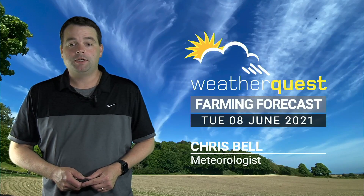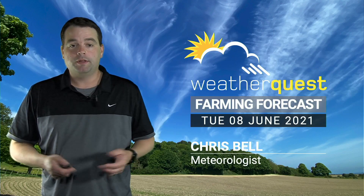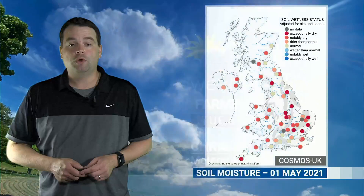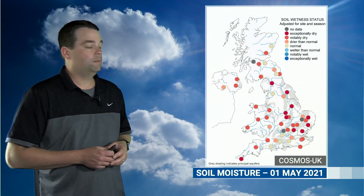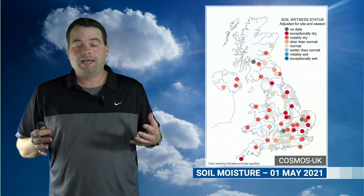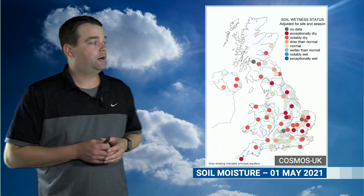Welcome to this week's edition of the WeatherQuest Farming Forecast for the 8th of June. We're going to start the video this week by talking about soil moisture. A few weeks back Zoe showed a map of some soil moisture, and I just want to cast your memory back to the month of April, where it was a very dry month and very chilly as well.